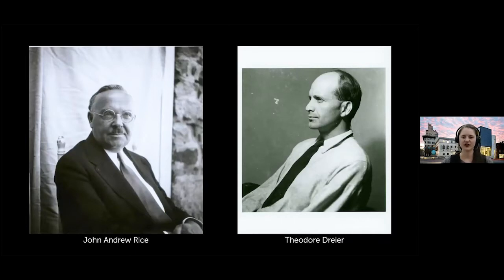John Rice was bringing the idea of pragmatism and progressivism — a hands-on, experiential approach to education at Black Mountain College. This is important when talking about how the Alberses approached education, because they really embraced these ideas alongside Rice and Theodore Dreyer, one of the co-founders. Dreyer is also important because ephemeral materials in the Asheville Art Museum's collection came from him.